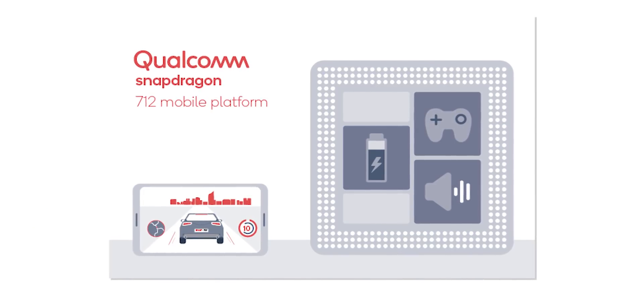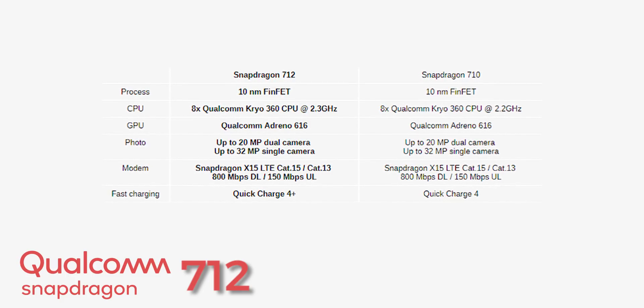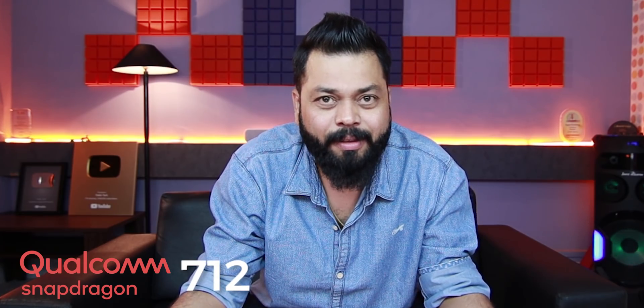The architecture is exactly the same as on the 710 — Kryo 360 cores. The only difference is they are slightly overclocked: instead of 2.2 GHz on the 710, it's 2.3 GHz on the 712 platform. This is exactly what MediaTek did with the P60 and then the P70. Qualcomm has done the same, and it remains on the same 10nm architecture as the 710.